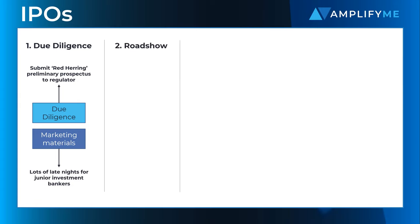Once due diligence has been completed and marketing materials prepared, the company and its lead bank, also known as the lead underwriter, conduct a roadshow presenting to prospective investors around the world. The goal of a roadshow is to succinctly explain a compelling investment case, whetting the appetite of IPO investors.